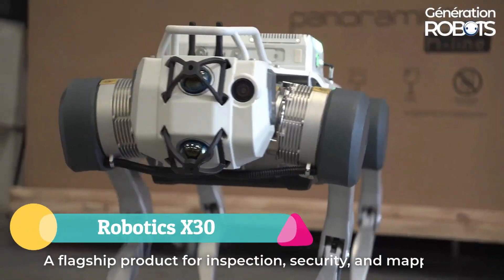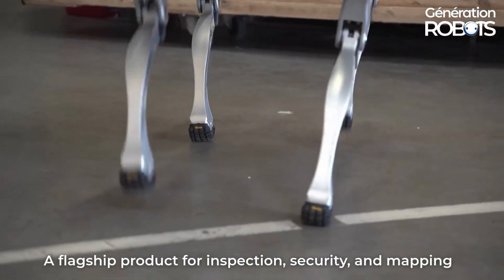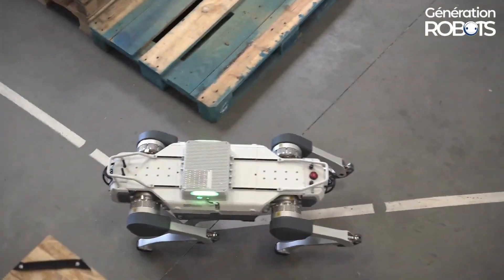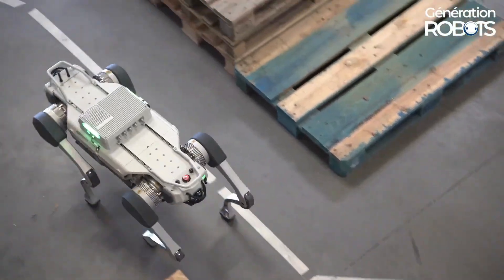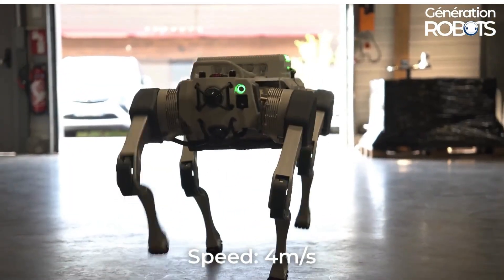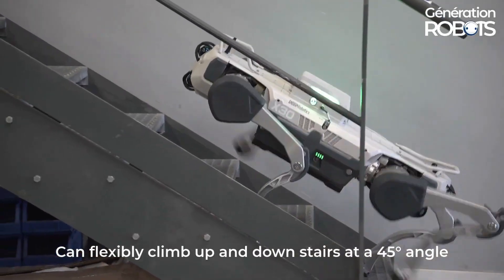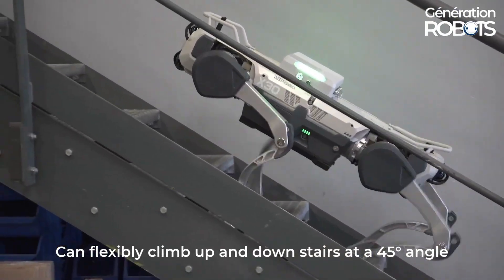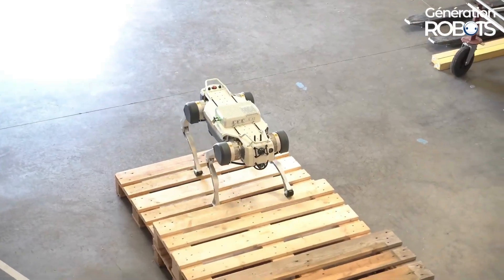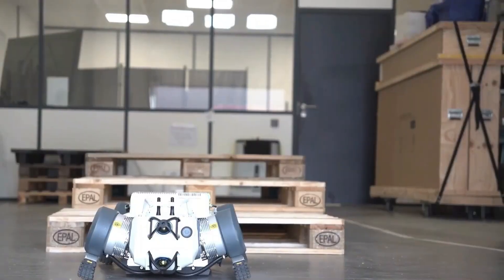The Deep Robotics X-30 is a cutting-edge quadruped robot engineered for industrial use and demanding environments. Weighing 56 kg and measuring 1 meter in length, it combines power and agility, capable of navigating obstacles up to 20 cm high, climbing slopes of 45 degrees, and reaching speeds of up to 4 m/s. Built for durability, it operates reliably in extreme temperatures ranging from -20°C to 55°C, while its IP67 rating ensures protection against dust and water.